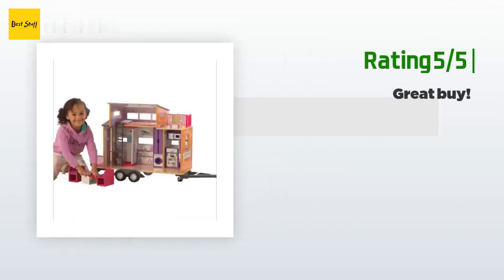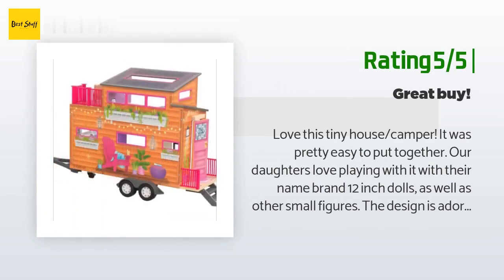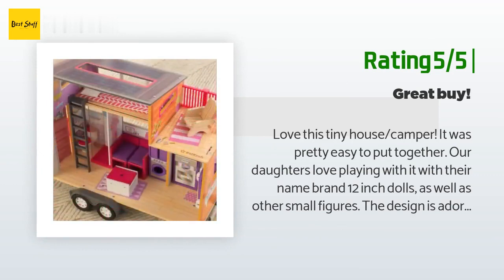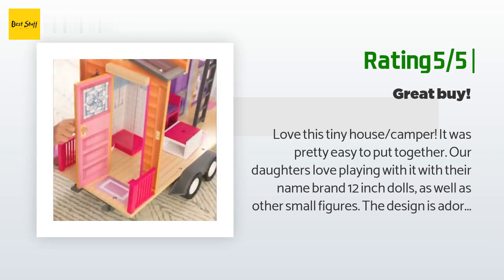Another happy customer said: love this tiny house camper. It was pretty easy to put together. Our daughters love playing with it with their 12-inch dolls as well as other small figures. The design is adorable and we love the working parts. This was chosen over the plastic camper for 12-inch dolls for its durability and price, and I am so glad we made that decision. I can see this camper lasting for many years to come.